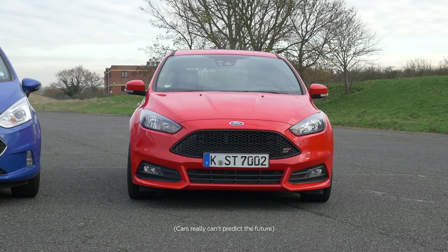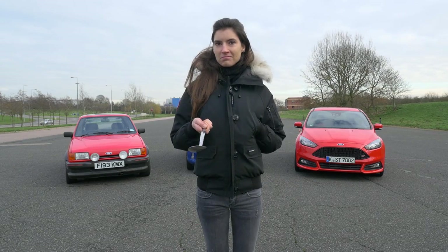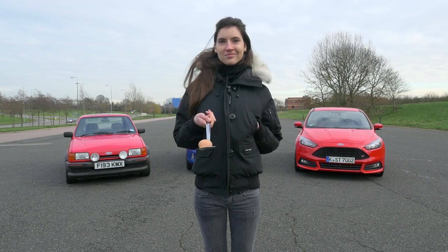Meet the car that can predict the future. To demonstrate, we need a girl, a spoon, and an egg — an egg and spoon.